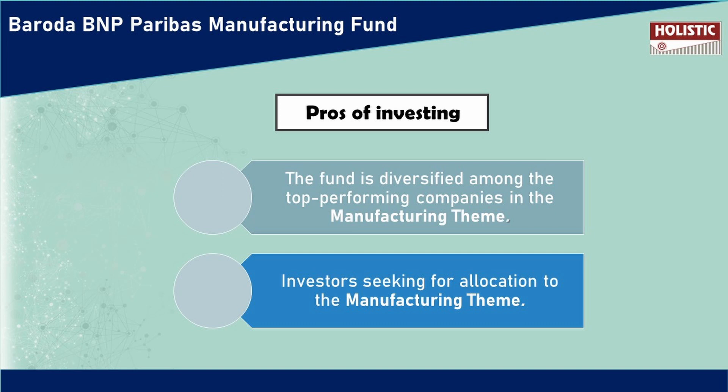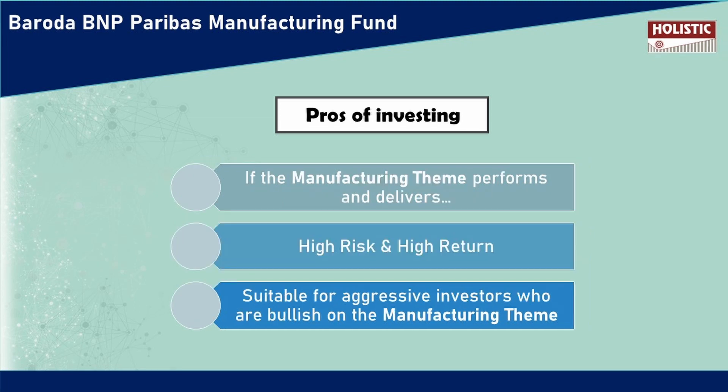You can allocate your funds. The manufacturing theme has good performance in the market. You can boost your investment portfolio's overall return. This is a high risk and high return concept. So, if you invest in the long term, you can get a potential return. If you are an aggressive investor, you can invest in a manufacturing theme for a potential chance.